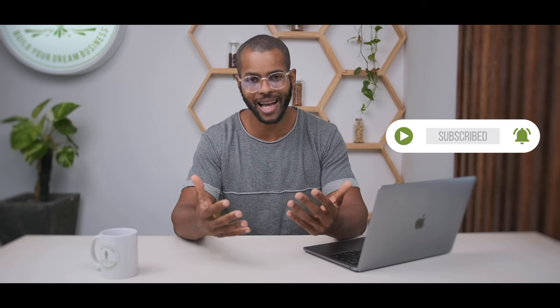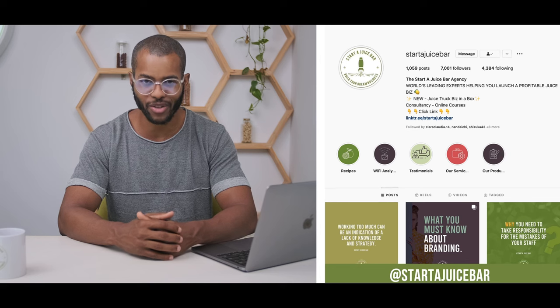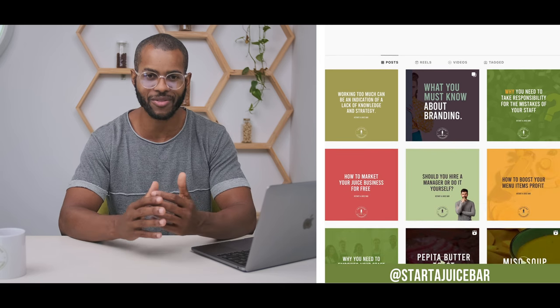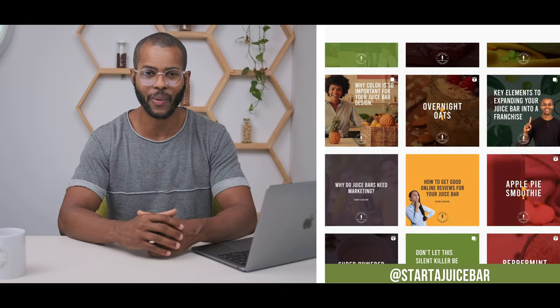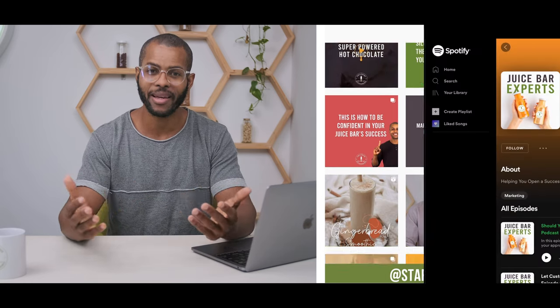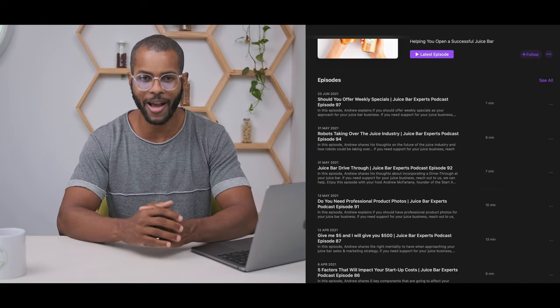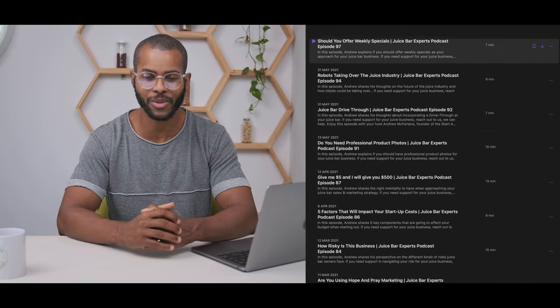I hope this has been helpful. If you guys have any other questions or comments, you know where that goes below. If you haven't liked the video yet, now's your last chance. Subscribe to the channel, hit the notification bell. And follow us on Instagram at starterjuicebar — we have exclusive content and exclusive giveaways released there on a regular, daily basis. You also want to make sure you listen to our podcast — it's called the Juice Bar Experts Podcast on Spotify and iTunes.